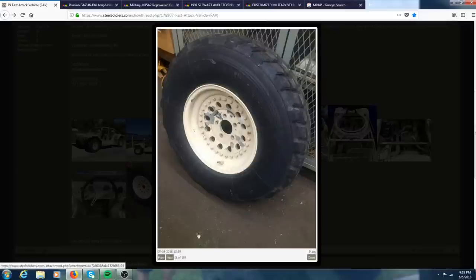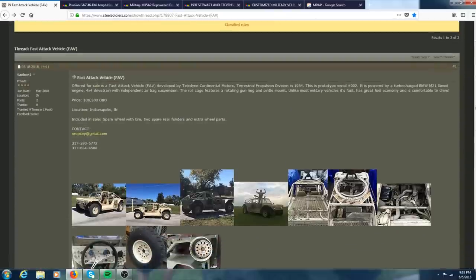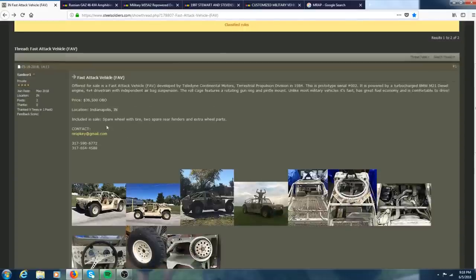There are the tires — some crazy-looking tires. The sale includes a spare wheel and tire and spare rear fenders. This thing's pretty cool — asking price is $36,500. It also has great fuel economy, apparently. I'd love to see one of these in person. Pretty neat vehicle.